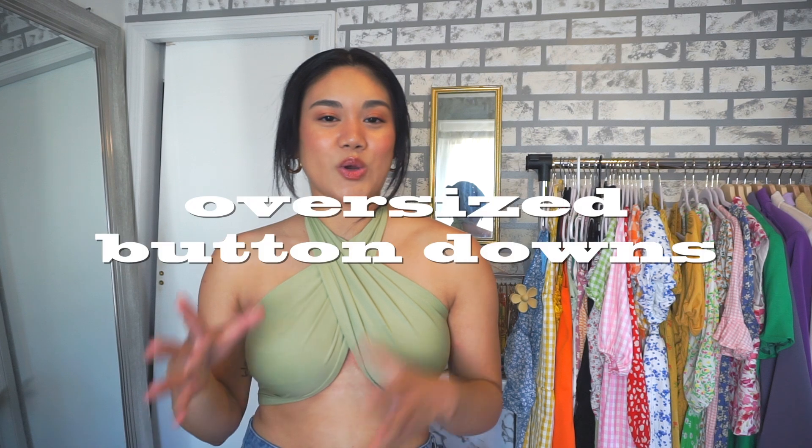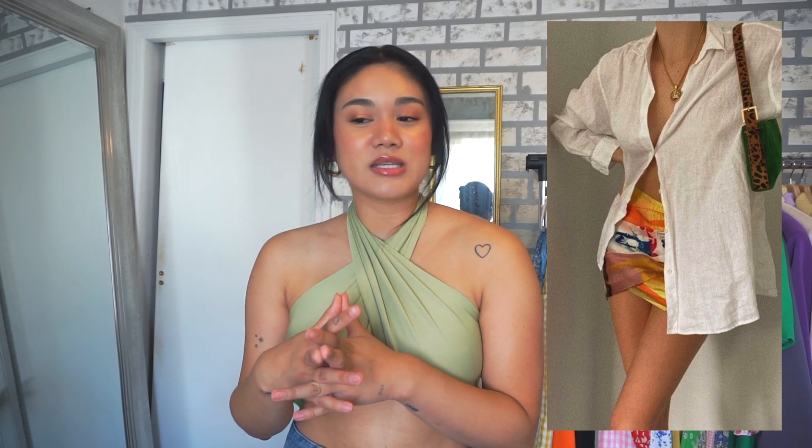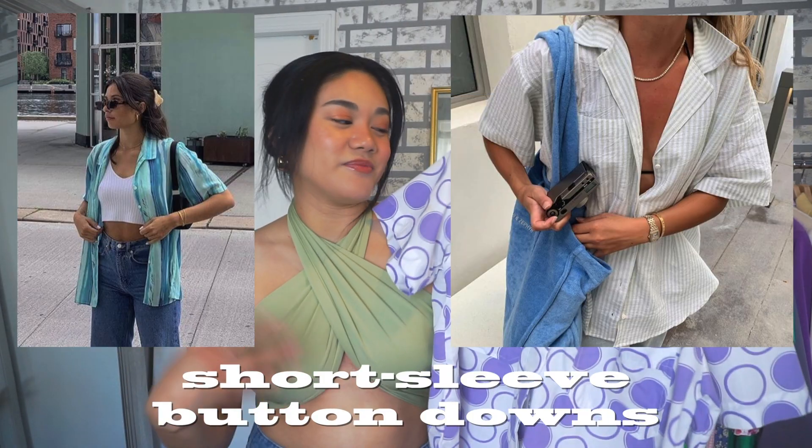The next trend I want to talk about are oversized button downs. They can be plain and simple white, a fun pastel color, or even a bright pink — people have been wearing them with a bra top and high-waisted shorts. I love the whole oversized button down look; it's super casual and simple but you look put together. Throwing it over a bikini is super cute too.